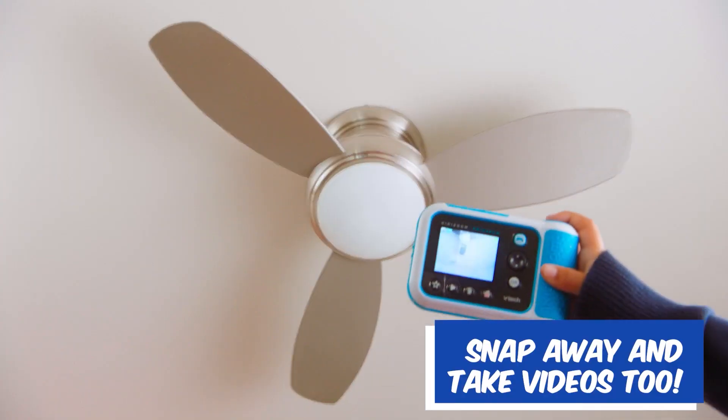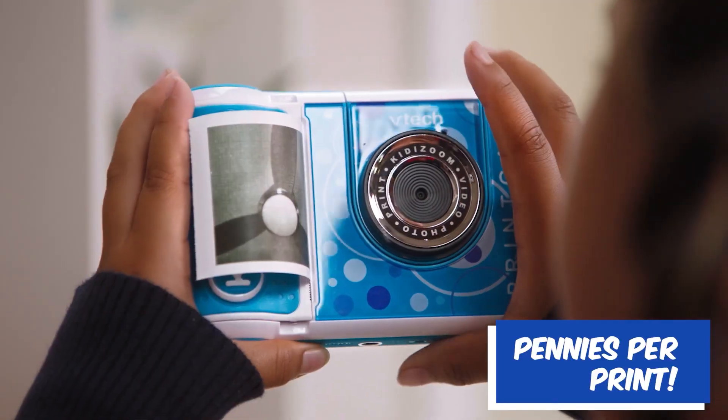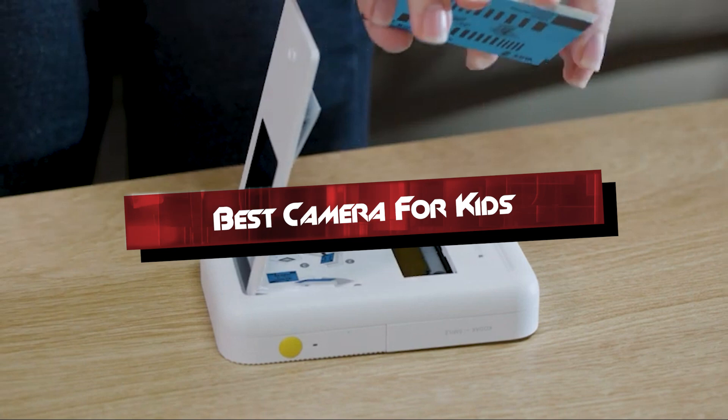Hey everyone, welcome back to our channel. Today, we're diving into the world of kids' cameras to bring you our top picks for budding young photographers. Whether you're looking for something educational, fun, or both, these five cameras are designed with kids in mind.